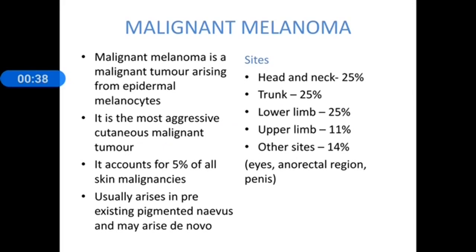The common sites: 25% of cases are seen in the head and neck, trunk 25%, lower limb 25%, upper limb 11%, and other sites like the eyes, anorectal region, and penis account for 14%.